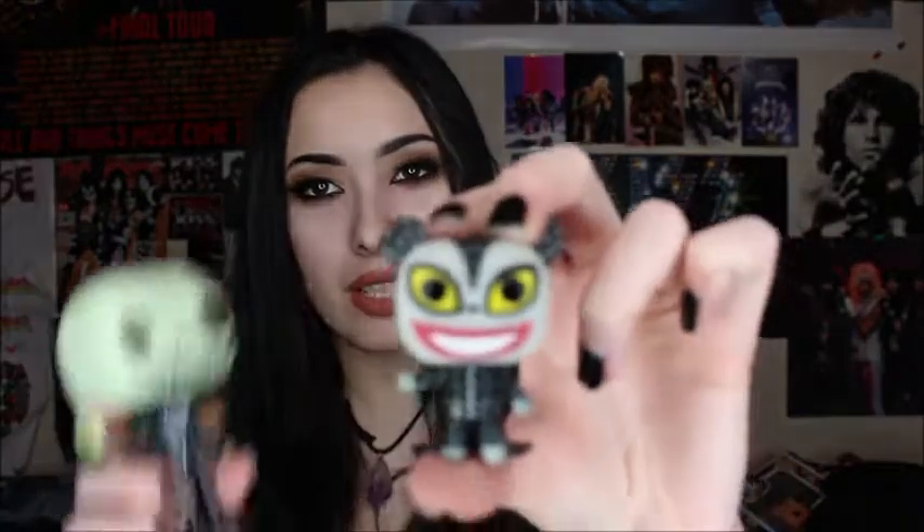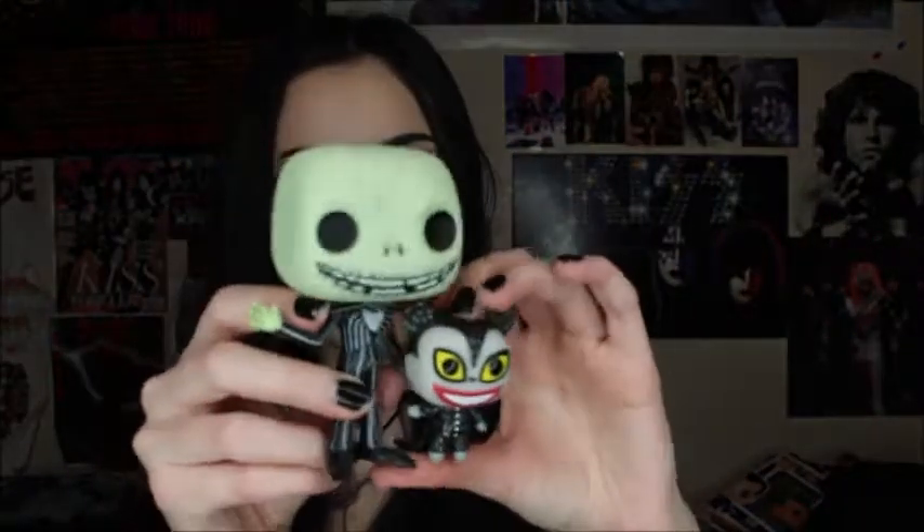The next one is actually a Hot Topic exclusive — it's Jack Skellington and the Little Vampire Teddy, and they came together. I think this one might glow in the dark. I thought this was super cute because it came with a little teddy bear. This is probably one of my favorites because it's little and it looks cute. It's from Nightmare Before Christmas, and yeah, these two go together.